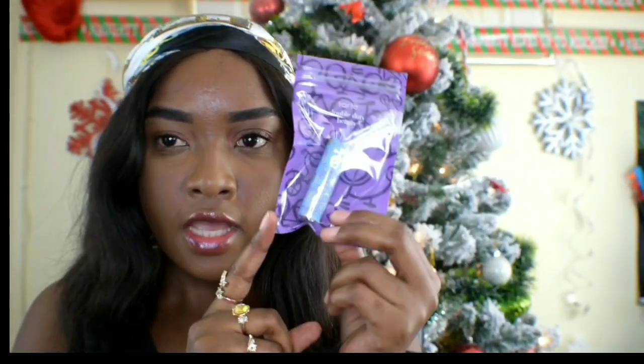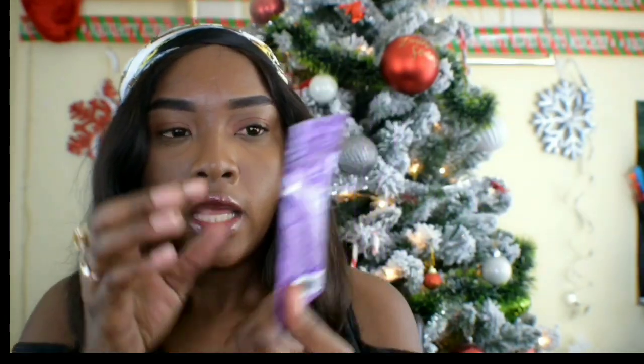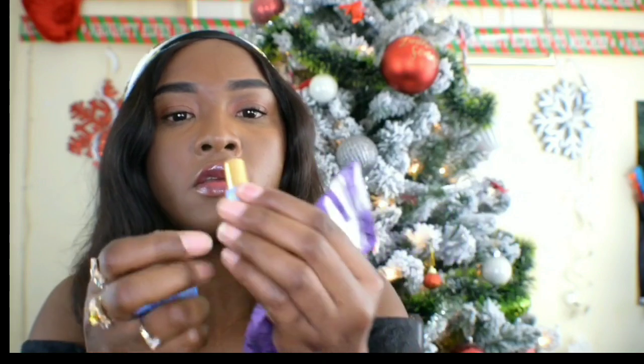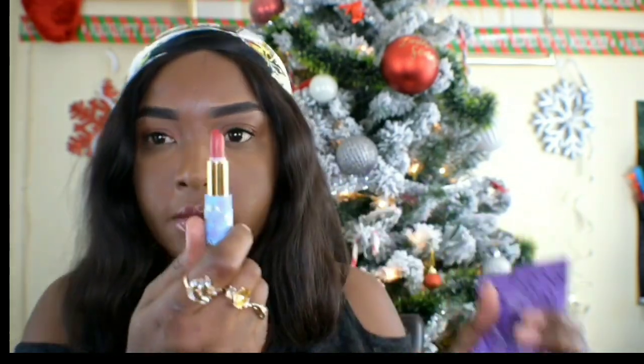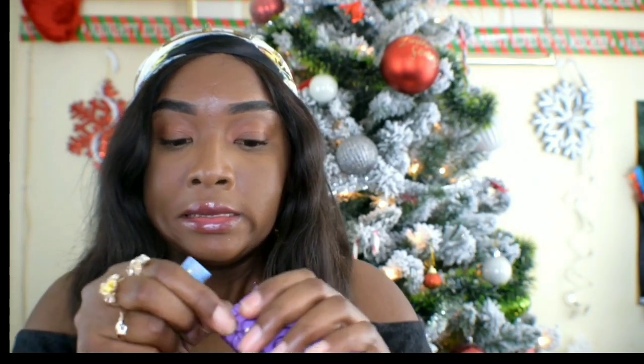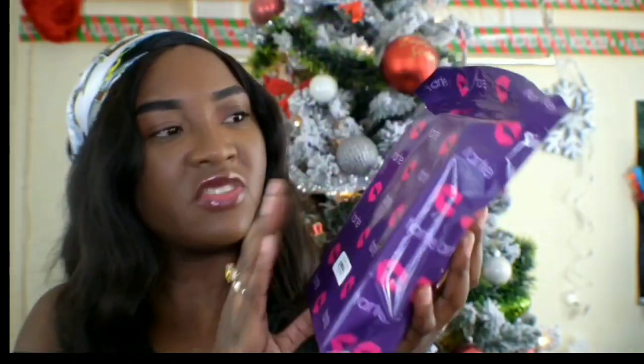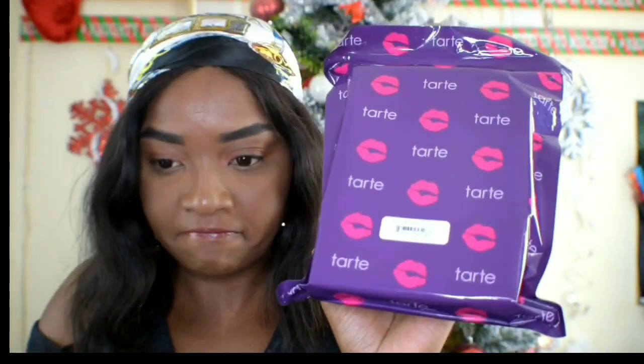I actually got this item for free — I used a code I Googled for Tarte, a code came up, I typed it in, and this was sent to me. It's actually a mini size, but I actually like the color.